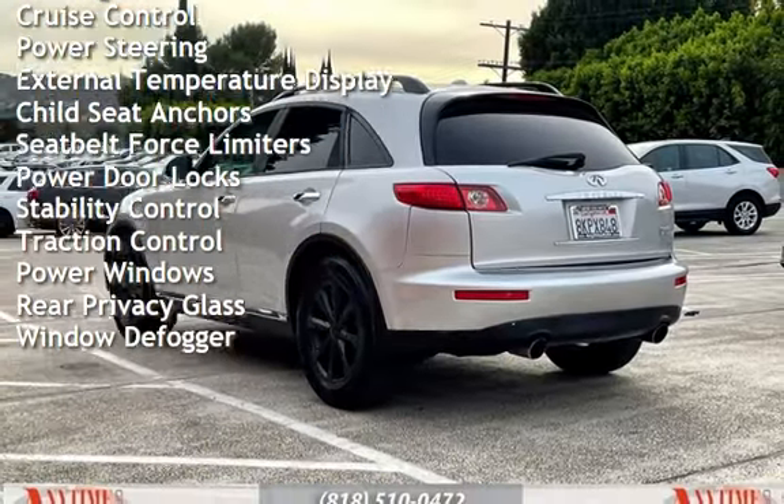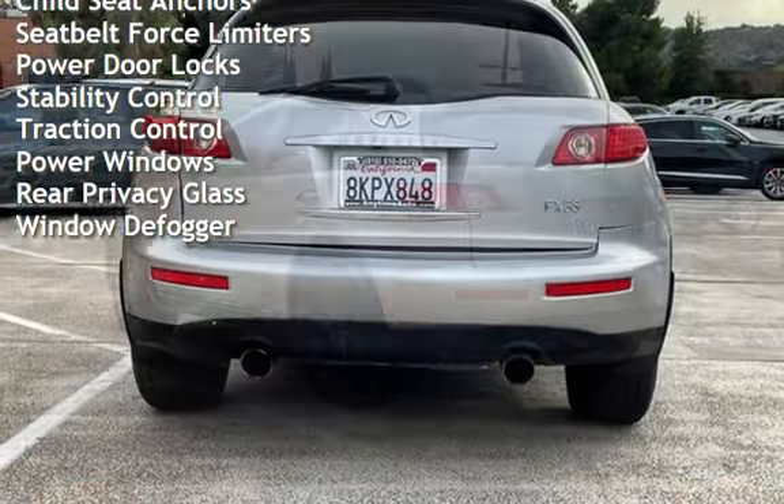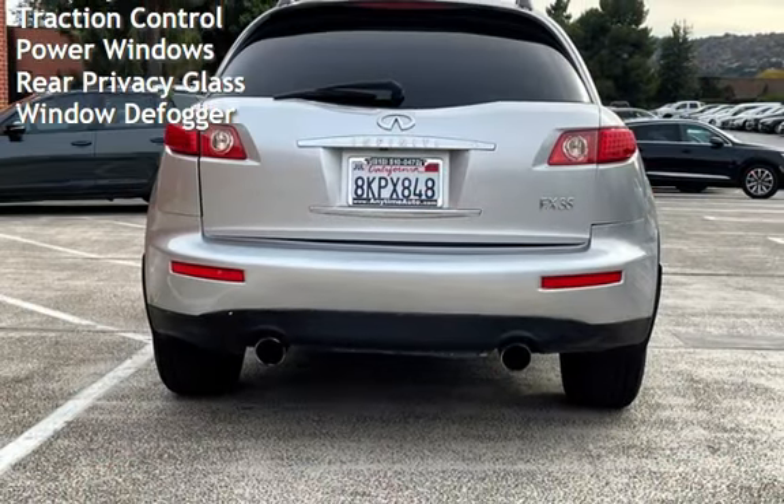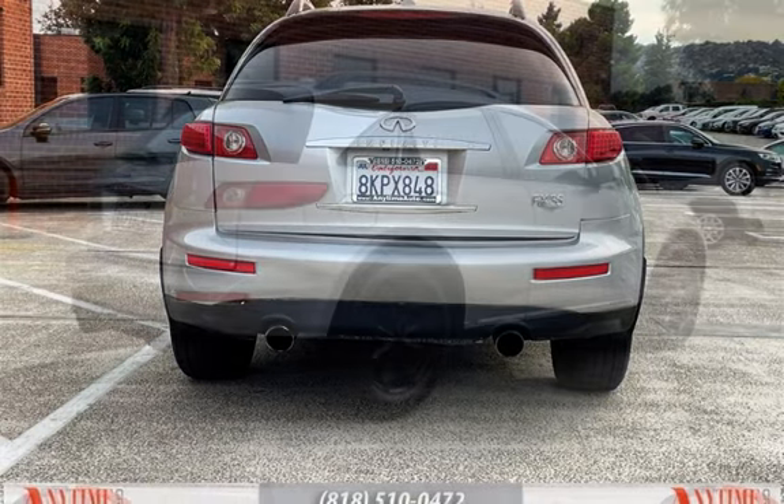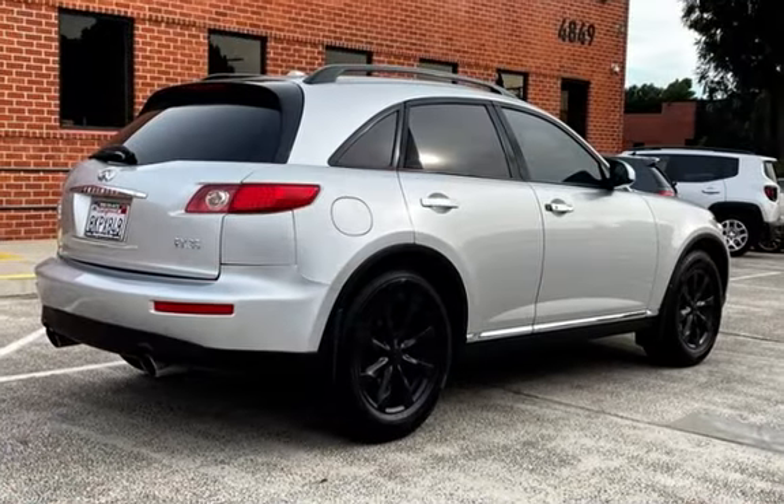Additional features include power steering, external temperature display, child seat anchors, seat belt force limiters, power door locks, stability control, traction control, power windows, rear privacy glass, and window defogger.